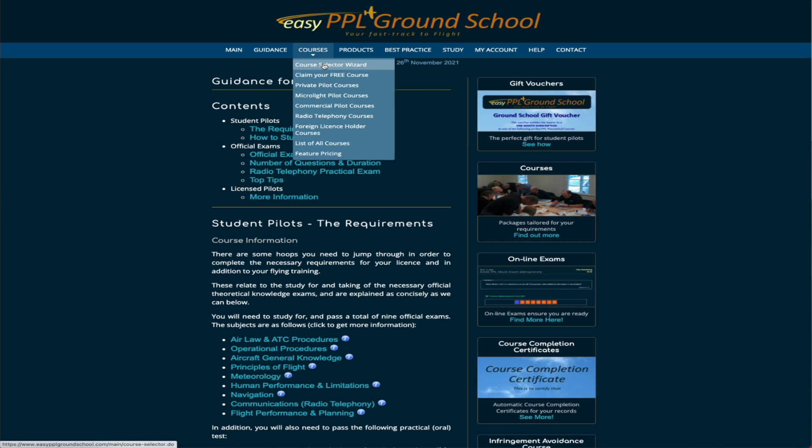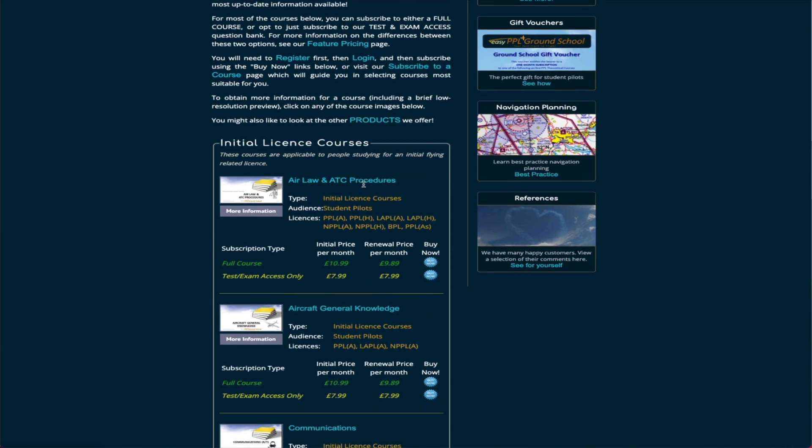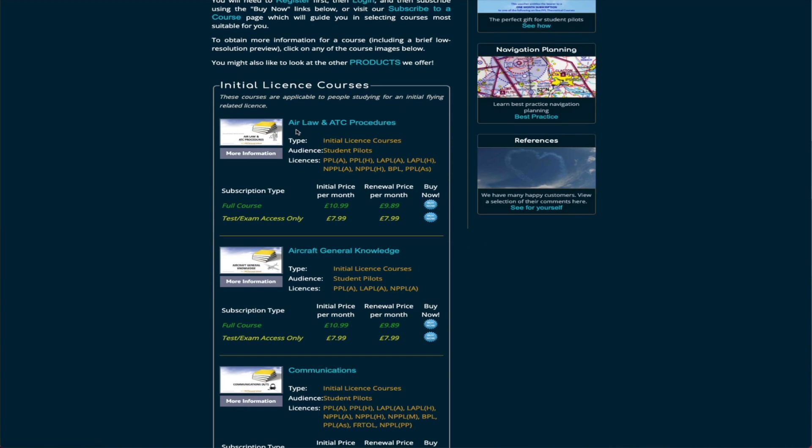Looking at the courses for the private pilot's license, you can see the initial license courses available. Air law and ATC procedures is one I have access to right now — it's £10.99 for the full course or £7.99 if you just want access to the exams. I personally recommend accessing the full course because you then have access to the online slides that take you through the whole course, covering around 380 slides on the site.